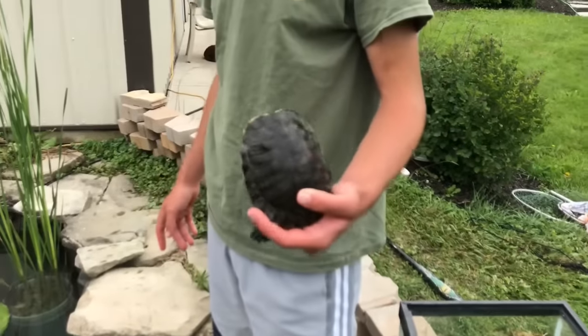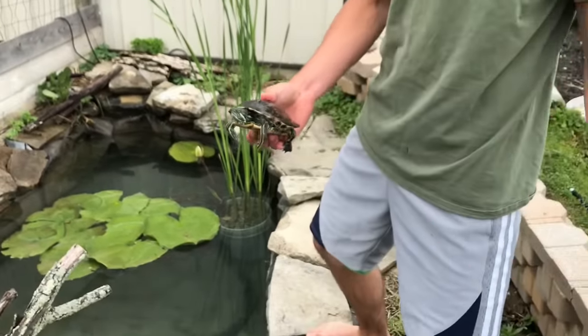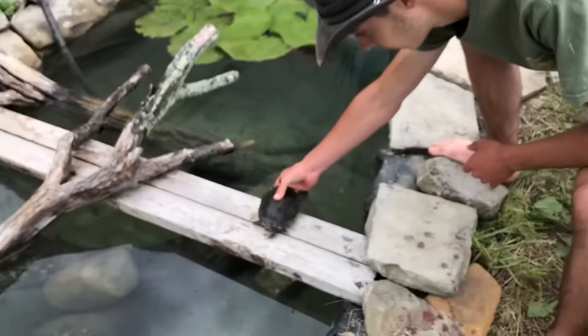Next we have this girl here. She is a red-eared slider, a little small, but I also got her off of Craigslist along with the yellow belly Cisco. Here she goes.